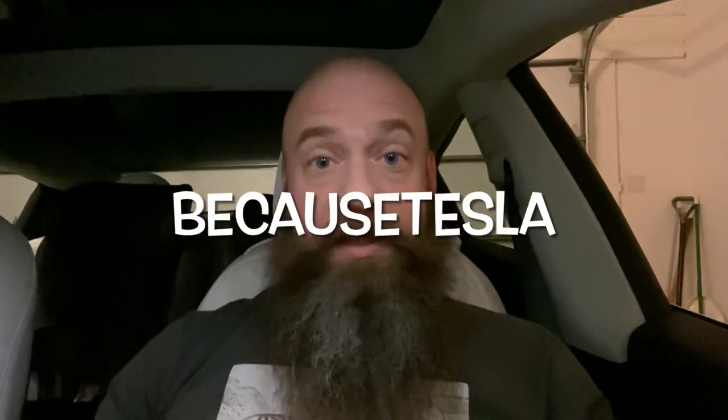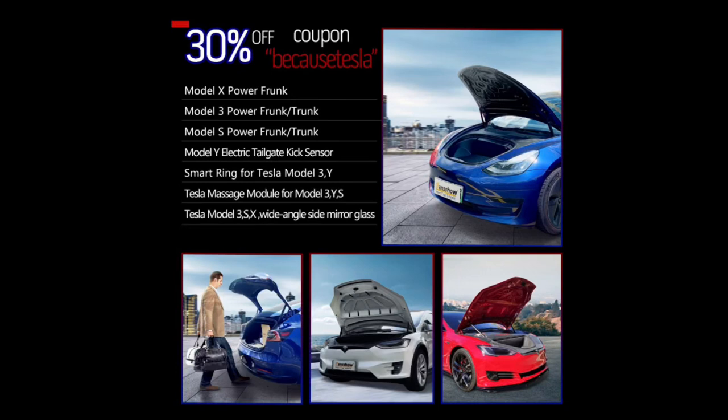They have agreed to take 30% off of half of their items with the code BECAUSETESLA, and the other half of the items that they sell on their site, they're going to take 25% off if you use the coupon code BECAUSETESLA25. This is something that they just never do — it's once a year for Black Friday when they usually give these deep discounts, but this year it's 30%, and I've never seen that before with any of these product companies for Teslas.